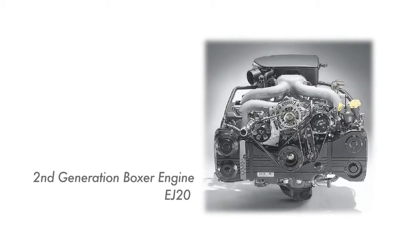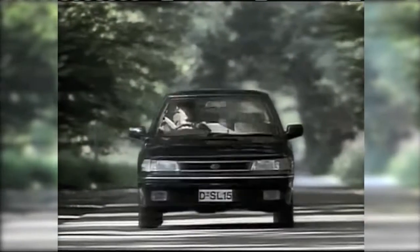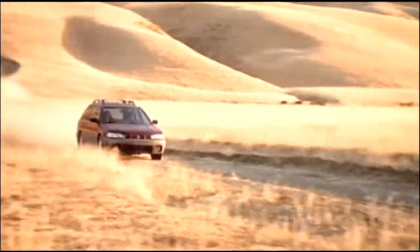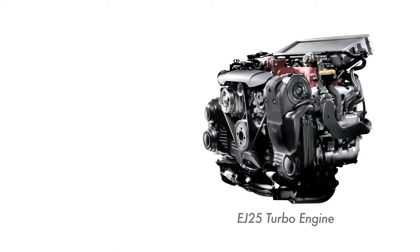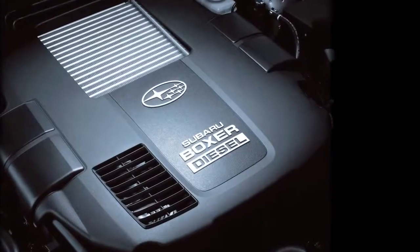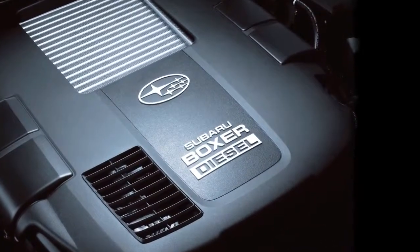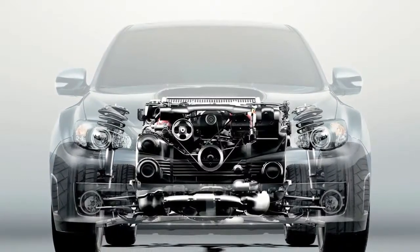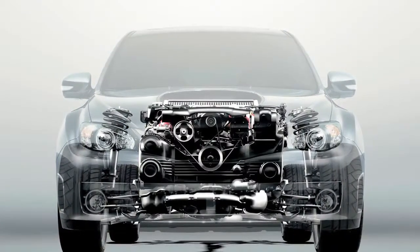In the 45 years since the first Boxer Engine was produced, Subaru has made continuous developments to its design. All of this knowledge is the direct result of years of constant effort. The EJ25 turbo engine was awarded the International Engine of the Year in 2008. The boxer diesel engine was ranked third in its own class. This is concrete evidence that users adore the Boxer Engine and the advantages of its low centre of gravity, low vibrations and compact size.